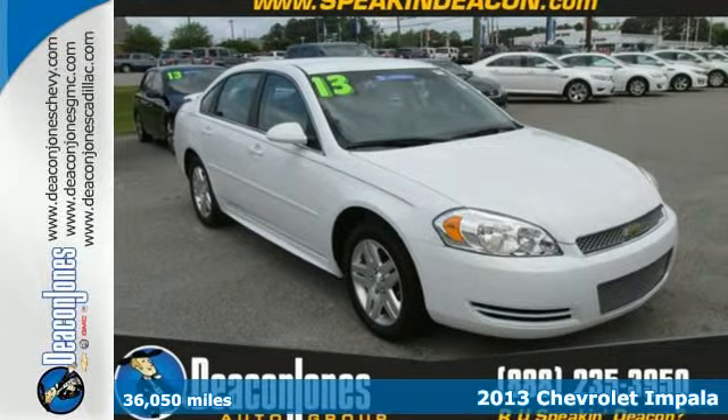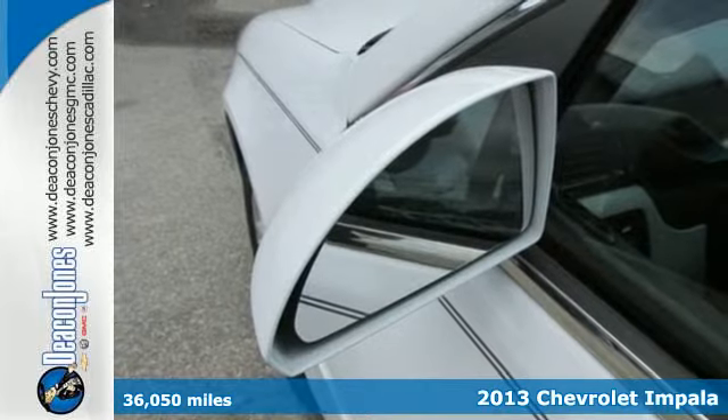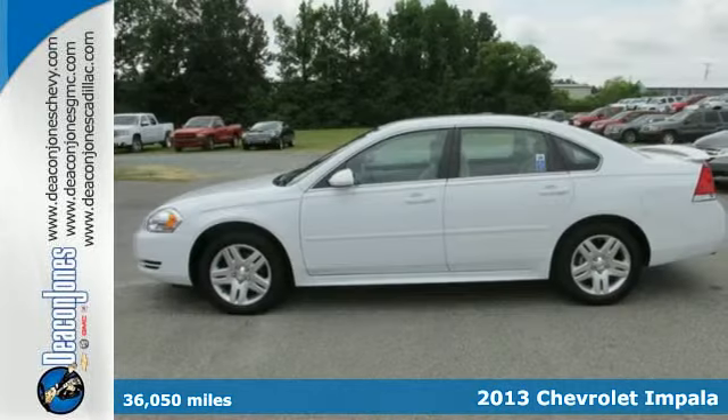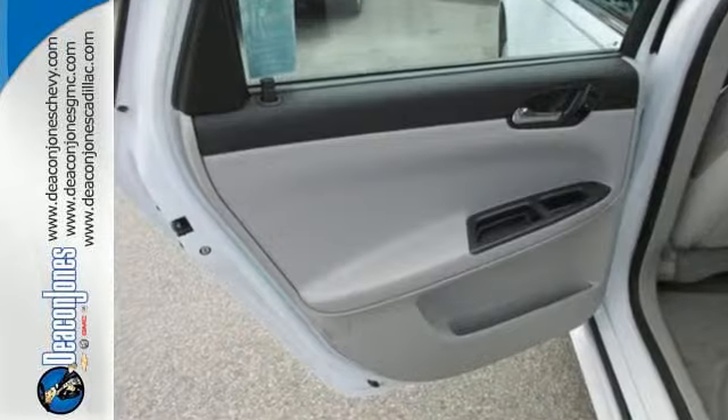Here's a 2013 Chevrolet Impala. Enjoy effortless power and amazing efficiency in this full-size sedan. Never accused of looking dull, this big-league Impala sports alloy wheels and dual exhaust.